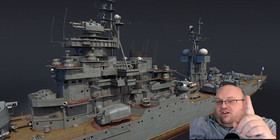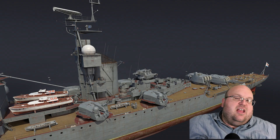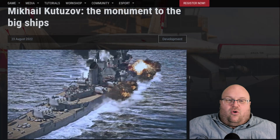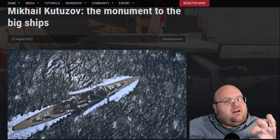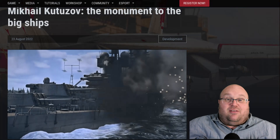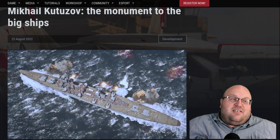He was crewed by 1,250 men before modernization. In War Thunder, the Mikhail Kutuzov will be joining the Russian Rank 5 Blue Water Fleet in her final modernization form, with the torpedo tubes removed and eight twin-barreled 30-millimeter AK-230 mounts installed for air defense. He will also be crewed by only 1,057 men.